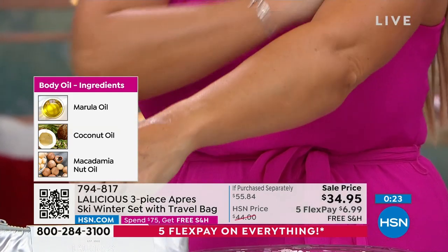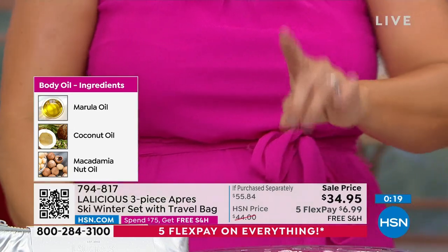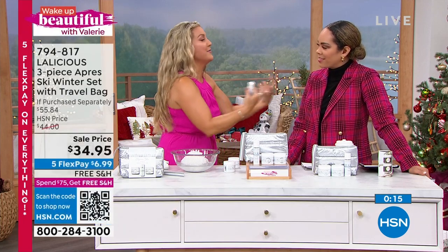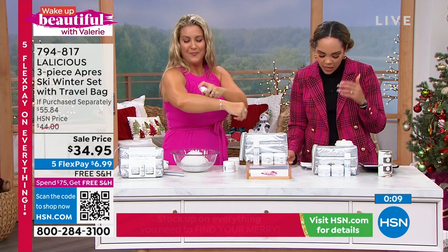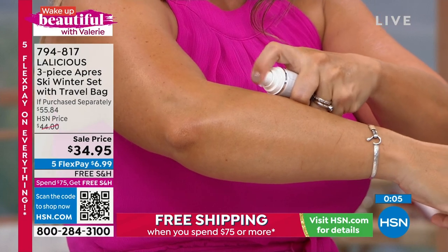The marula oil, the coconut oil, the macadamia nut oil coming up in this body oil — you're going to see it for the very first time. Do you smell this? It is a little hint of citrus with the teakwood and the winter spices in there. It is a beautiful scent.